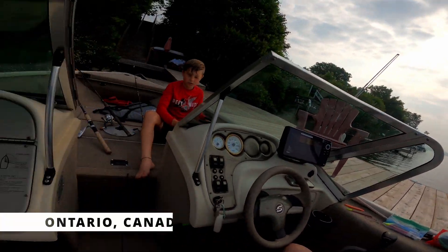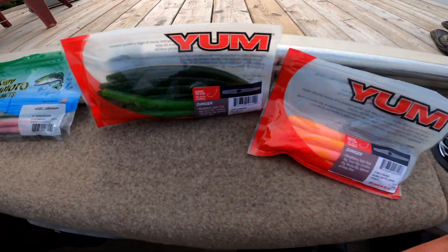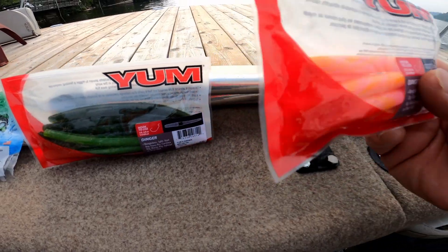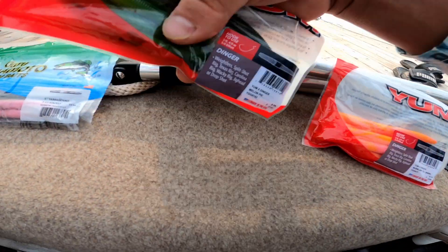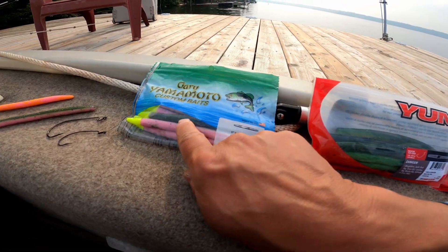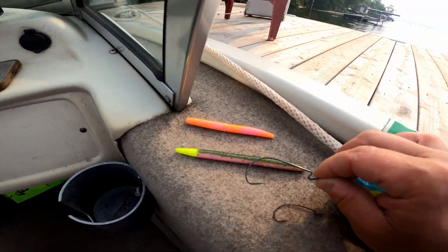Good morning, guys. Day five up here in Ontario. We're getting ready for the morning — we're going bass fishing again. Yesterday we made a run into town just to get some new worms. We got some Yum worms and Yamamoto worms and some custom colors recommended to us by staff at the local hardware store where we bought them.